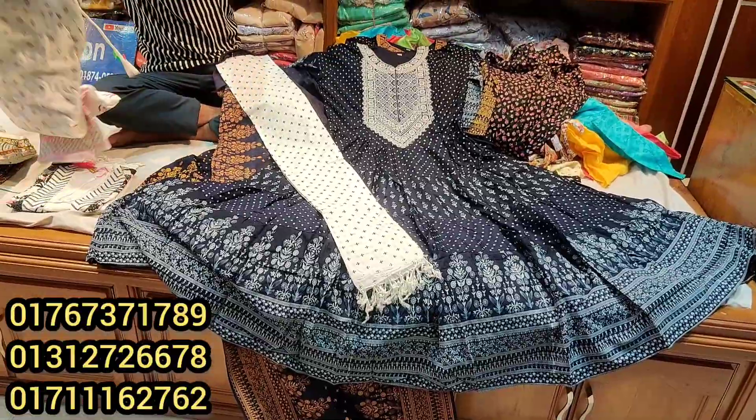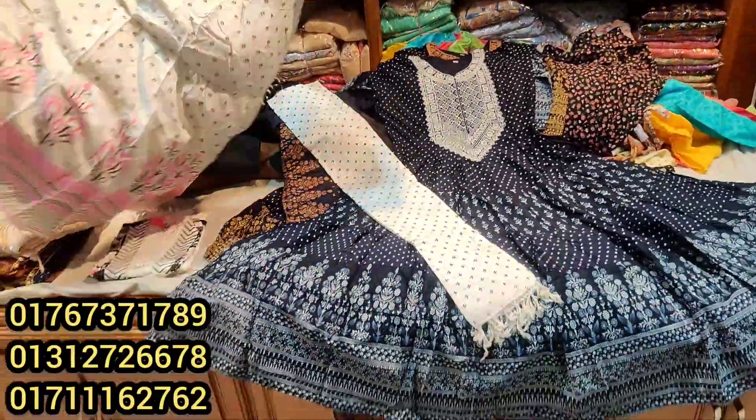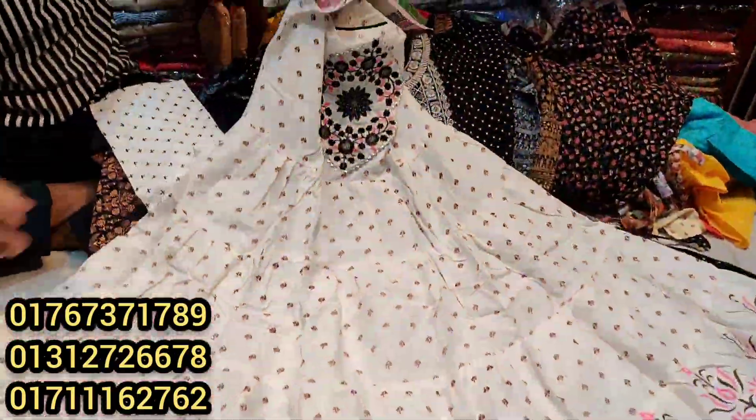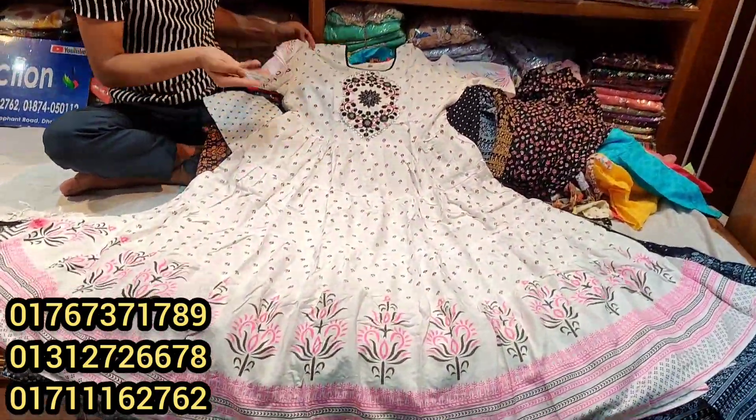We can see this — the white color is a good color, and it's nice. The long color and the shade is a good color. We can see this color dress and long dress, and we can also see the colors.